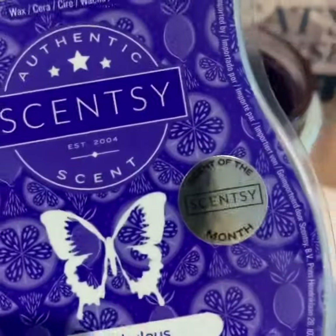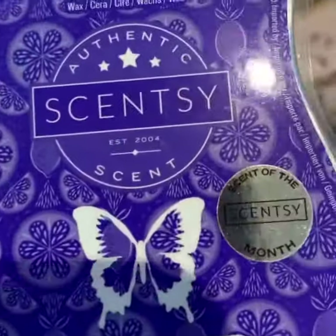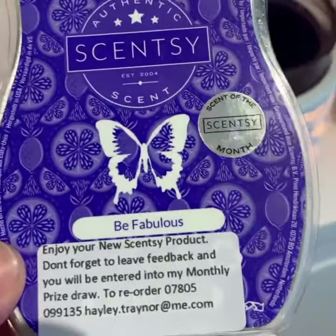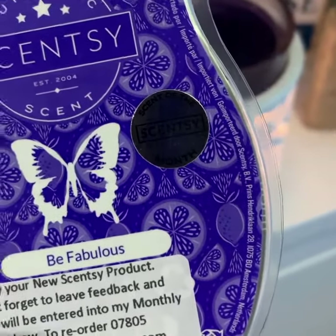This one here, the smell greets you and then it goes into the kitchen and up the stairs and up into the bedrooms. It's absolutely amazing. I went outside briefly and then came back in and the smell was just amazing.